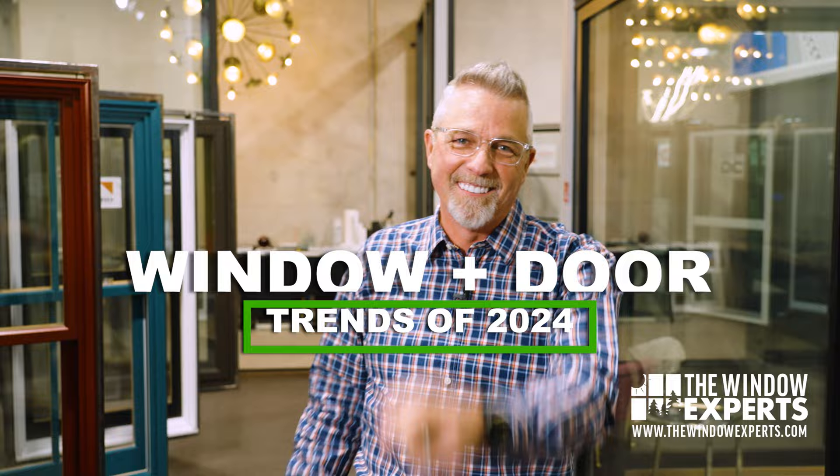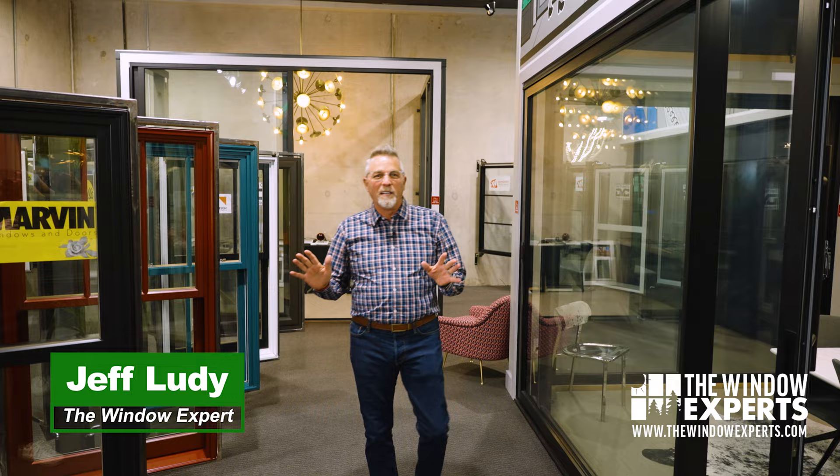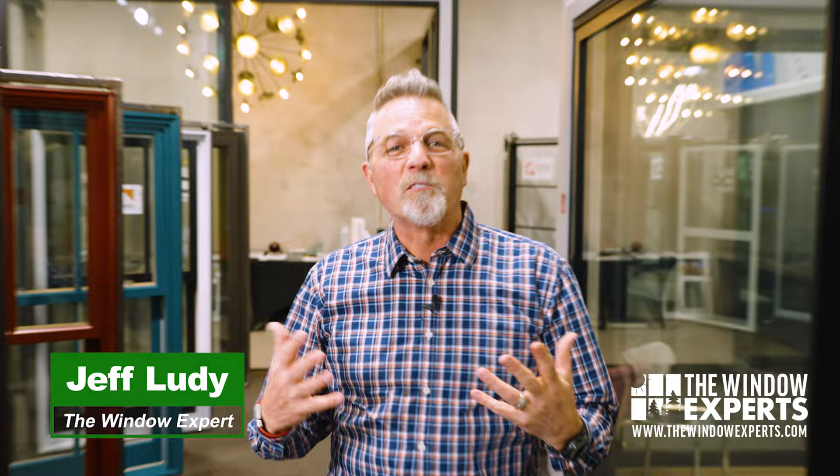In today's video, we're going to talk about the top window and door trends of 2024. Hi, I'm Jeff Luddy, The Window Expert. Thank you so much for watching this video. I want to talk to you about the trends we've seen coming up for 2024 when it comes to new windows and doors.